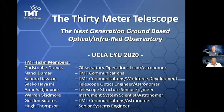Welcome to the Thirty Meter Telescope presentation. I am Christophe Dumas, the observatory scientist for TMT. I'm Warren Skidmore, the instrument system scientist. You see in this slide all the people who contributed to this presentation and who will also be present this afternoon to answer any of your questions.